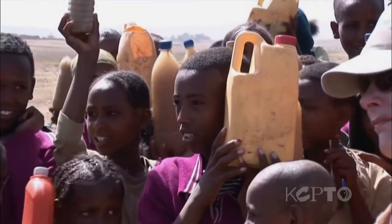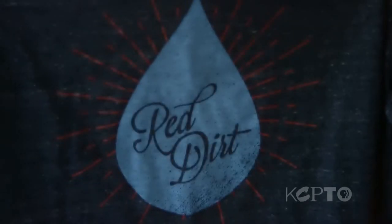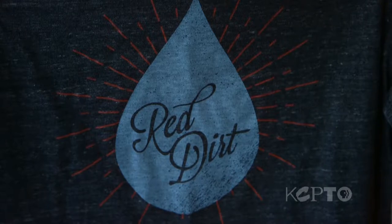Once you go to a developing country and start to understand the limits and the situations there that are oftentimes beyond the control of the local people, you understand that what's missing is opportunity. And that's where Red Dirt comes in. They sell phone cases as well as apparel, and partner with Water.org to help fund clean water projects for people around the world.